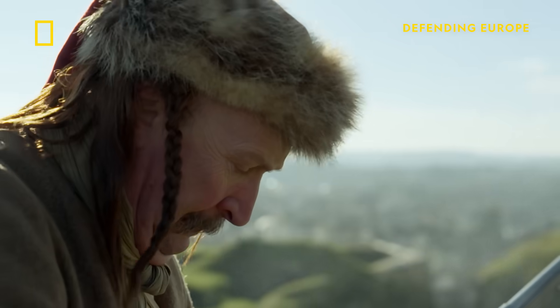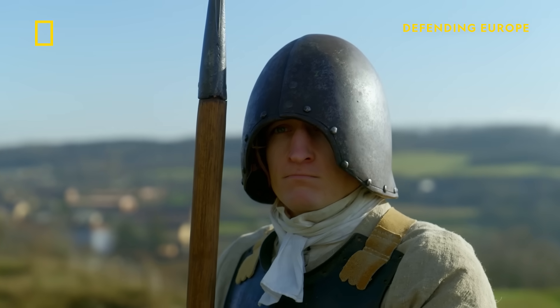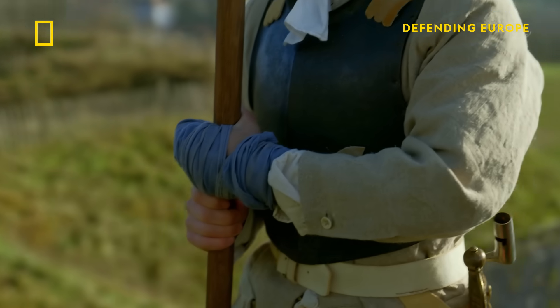Vauban's innovation revolutionised battlefield tactics and finally consigned the pike, an essential weapon for centuries, to history.